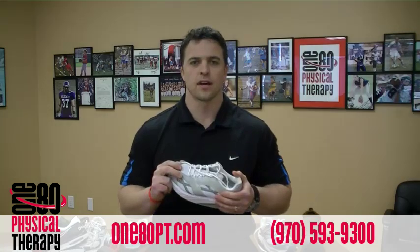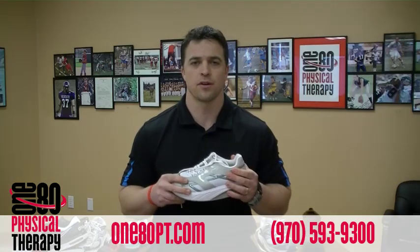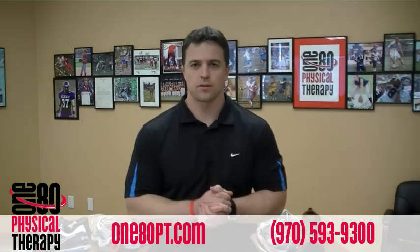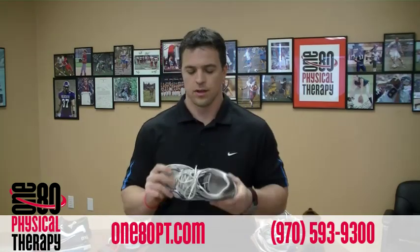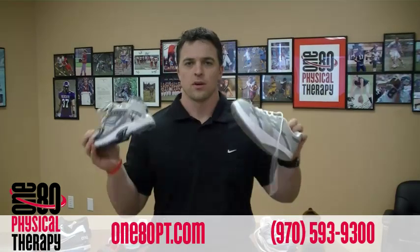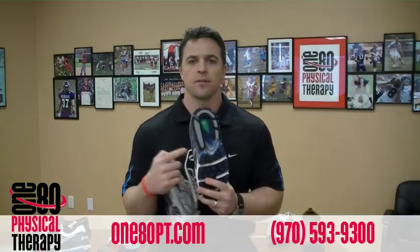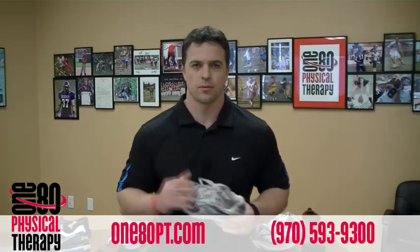Luckily, the people I've caught wearing these into the clinic haven't worn them too long — they kept their receipt and were able to return them for something more functional. Which brings me to one more key when looking for shoes: the more junk they put in a shoe that you don't need, the higher the price. The more basic the shoe, the more it lets your foot do what it's supposed to do, and the lower the price.